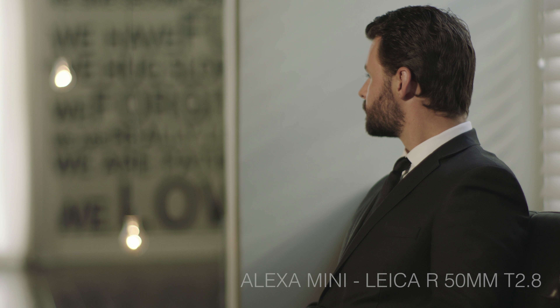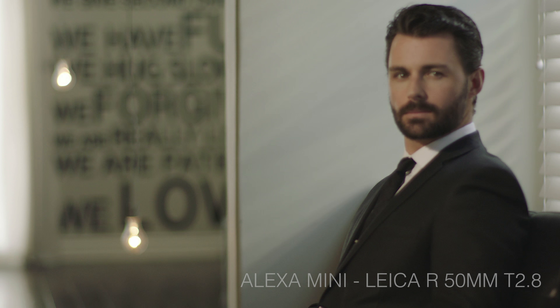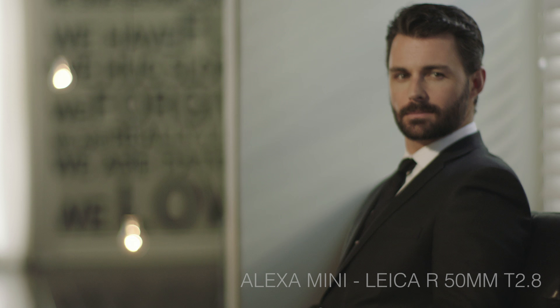The longer focal length glass produces sharpness, contrast, and saturation with a great deal of detail while maintaining the traditional Leica look.